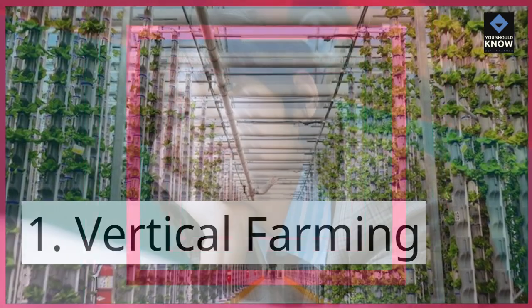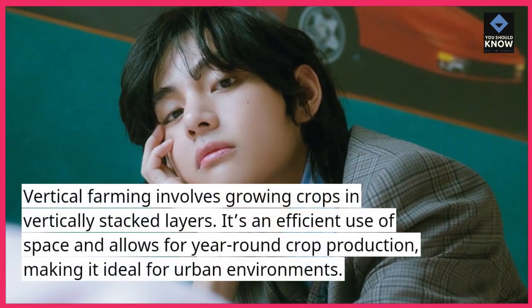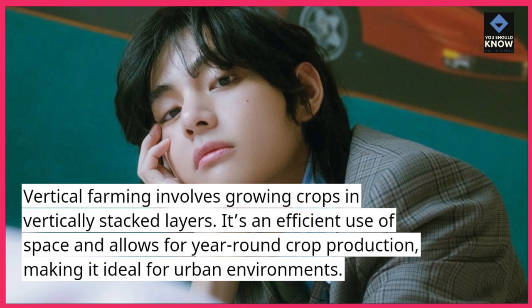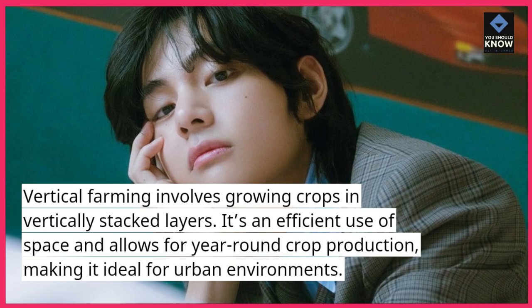1. Vertical farming. Vertical farming involves growing crops in vertically stacked layers. It's an efficient use of space and allows for year-round crop production, making it ideal for urban environments.